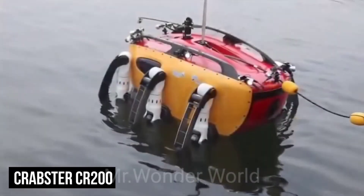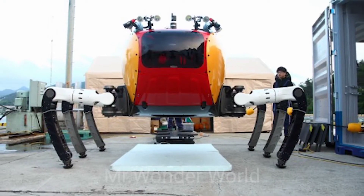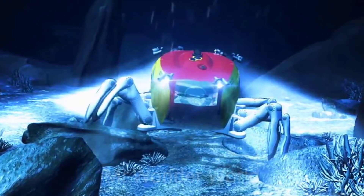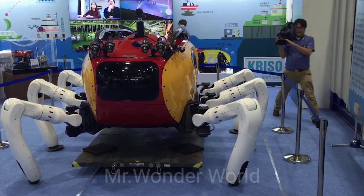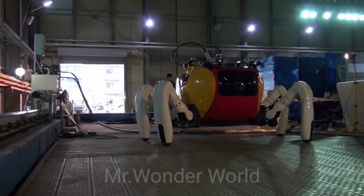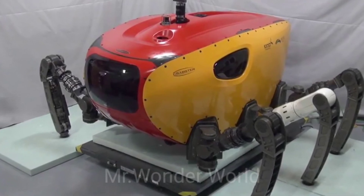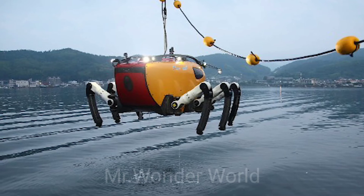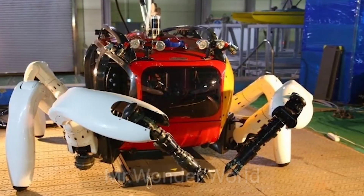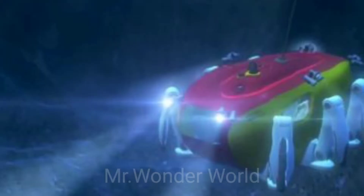Crabster CR-200. This massive, crab-inspired robot is ridiculously cool-looking and uses six legs to navigate along the sea floor. Designed as an alternative to propeller-driven autonomous ROVs, it's able to handle strong tidal currents in shallow seas better than its predecessors, going where few ROVs have gone before. IEEE Spectrum hopes the Crabster will play an important part in the future of marine research as well as search and rescue missions.